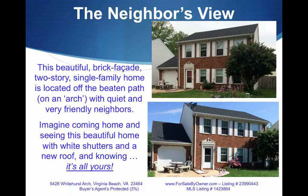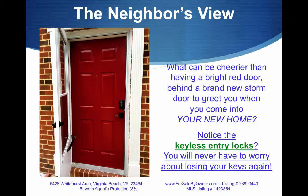This beautiful brick facade, two-story, single-family home is located off the beaten path with quiet and very friendly neighbors. Imagine coming home and seeing this beautiful home with white shutters and a new roof, knowing it's all yours. What can be better than having a bright red door behind a brand new storm door to greet you? Notice the keyless entry locks — you'll never worry about losing your keys again.